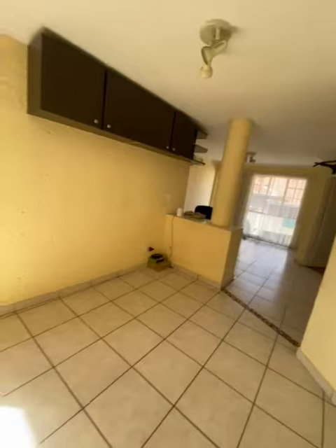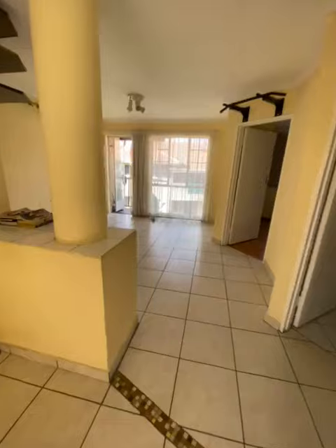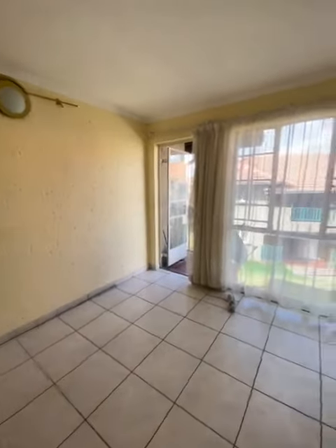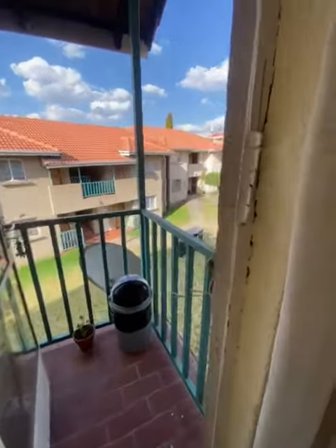This is the dining area. Going to the lounge area — this is the lounge. It goes out to the balcony; there is a small balcony.